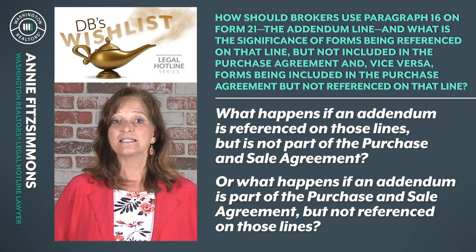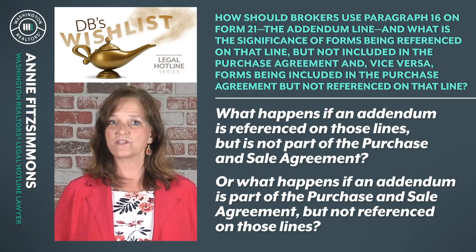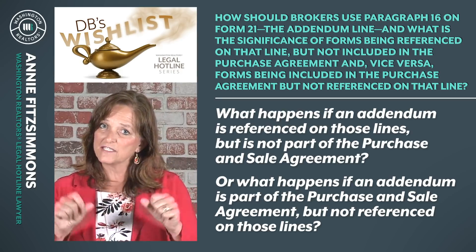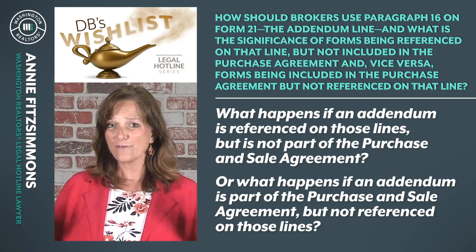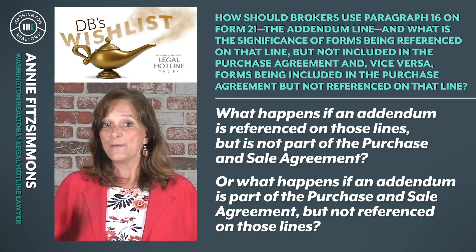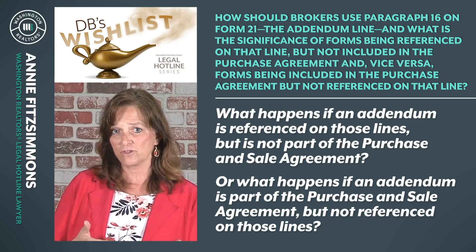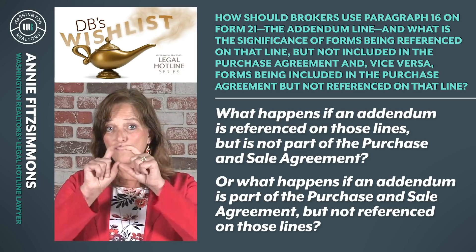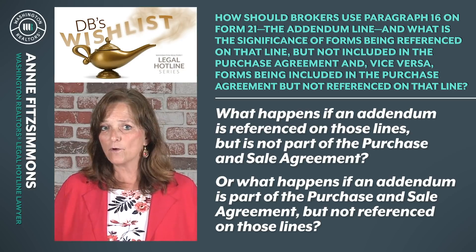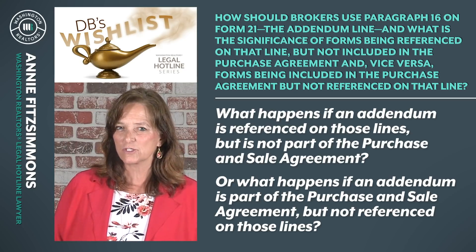So what's the flip side? Let's say the buyer makes an offer and then the seller adds a Form 36 or a Form 22EF, the Evidence of Funds Addendum, and those addenda don't get referenced on the face of Form 21 — neither broker creates a competent index. But buyer initials Form 22EF and signs Form 36, and both parties have signed them. They both include the language that says this addendum is attached to and made part of the agreement. Are they in fact part of the purchase and sale agreement? The answer is yes — because of the attachment language and the signatures and initials on the bottom.